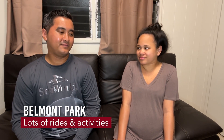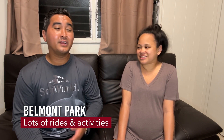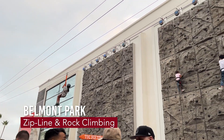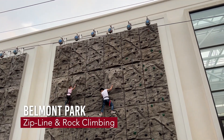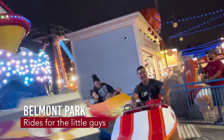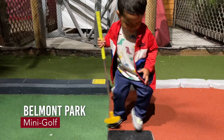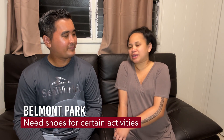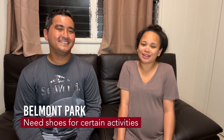Belmont Park — that place was legit! If I were your siblings I would have loved that place. They had so many different things included. There was a zip line, rock climbing, bumper cars, roller coasters, and even mini golf which we played with Manaya — his first round of mini golf! The only thing was for rock climbing and zip lining they needed closed-toe shoes, and of course kids from Hawaii are wearing slippers.